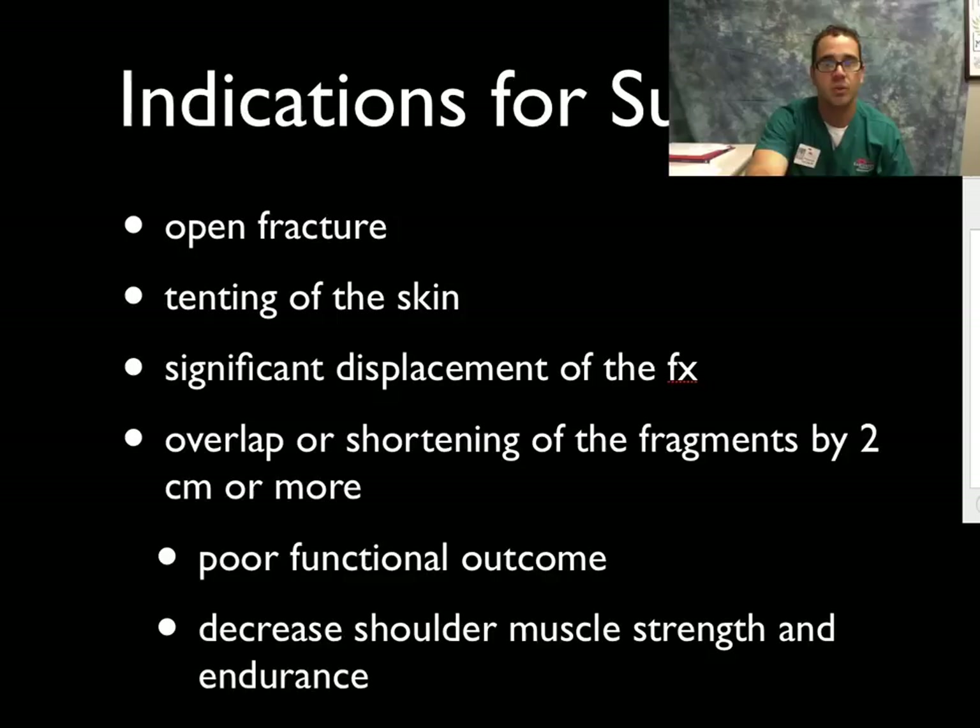Now let's talk about the indications for surgery. An open fracture, for obvious reasons — anything that's open with the bone popping out needs to go to the OR, be cleaned up with antibiotics and everything else. Tenting of the skin: if the deformity is visible from the outside, it needs to be fixed for cosmetic reasons. Significant displacement — if the fracture segments are not touching each other, the chances of healing are very poor. If there's overlap or shortening of the fracture by two or more centimeters, there's usually a poor functional outcome due to decreased shoulder muscle strength and endurance.